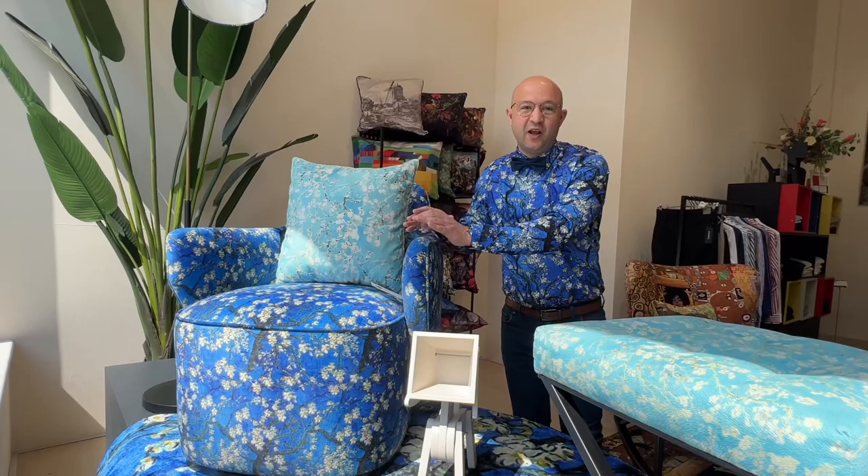...hog chair — this is our very first design we made during the coronavirus epidemic — and we have the beautiful Dutch Almond Blossom, the original poof, and of course the round carpet, and many more.